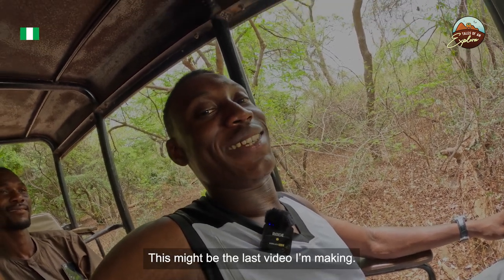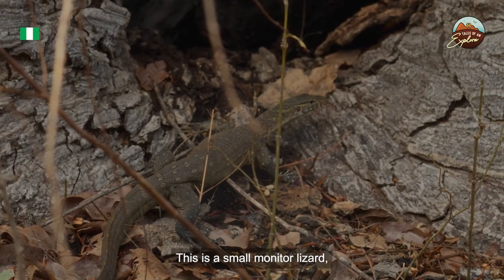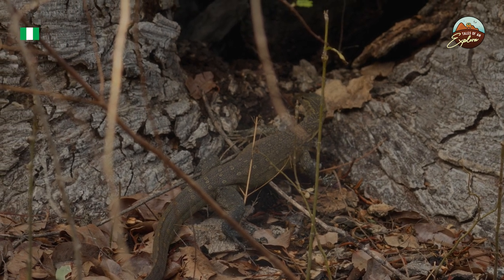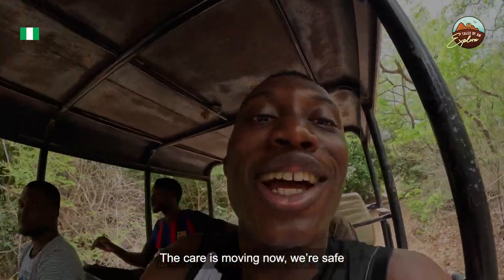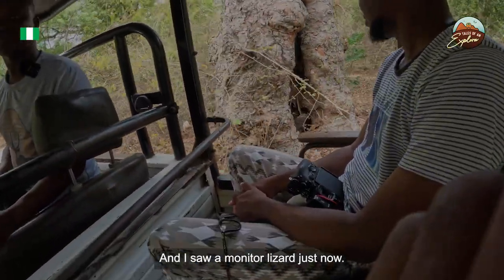This might be the last vision of Vicky! We spotted a small monitor lizard just now.